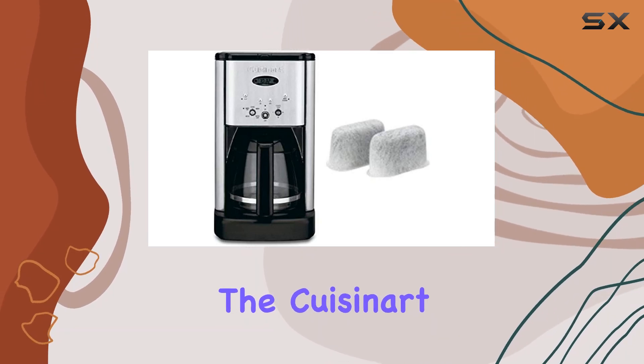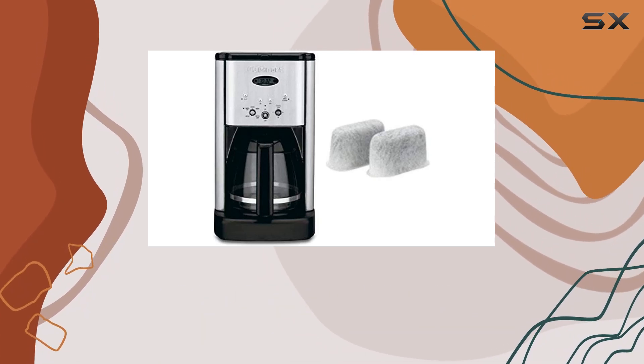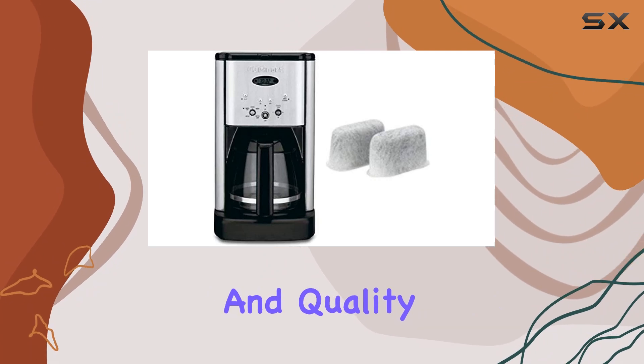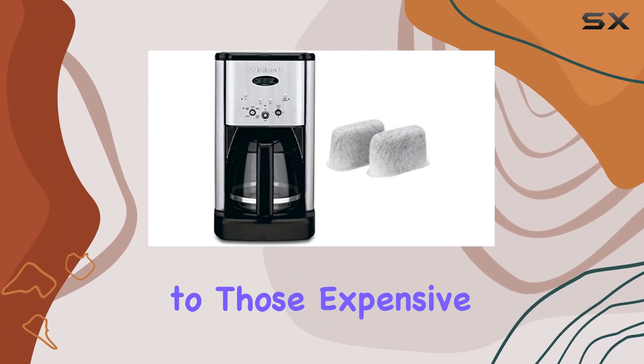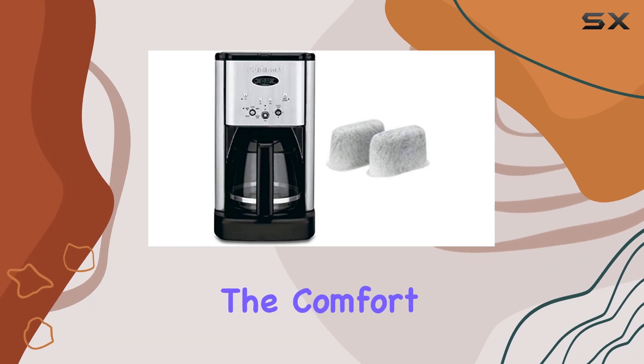Overall, the Cuisinart Brew Central 12-Cup Programmable Coffee Maker exceeds expectations with its combination of convenience, functionality, and quality. Say goodbye to those expensive trips to the coffee shop and indulge in barista-quality coffee from the comfort of your own home.